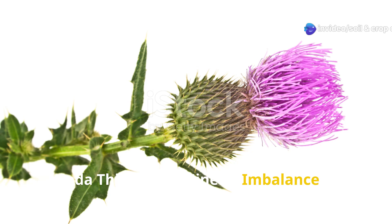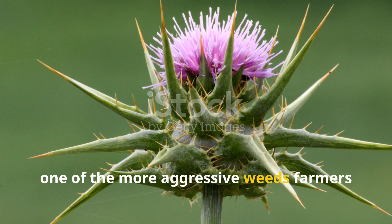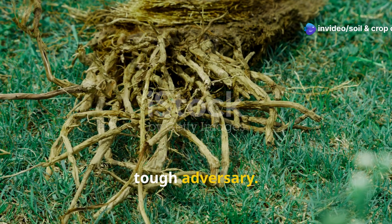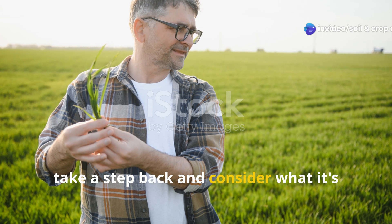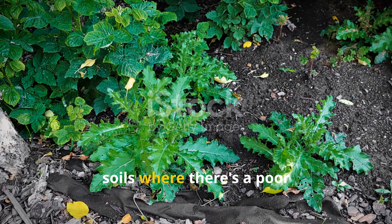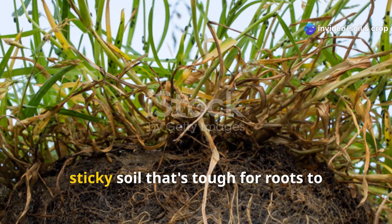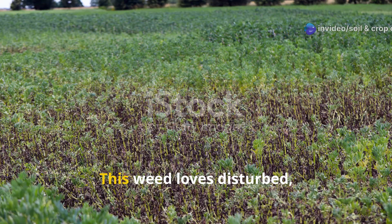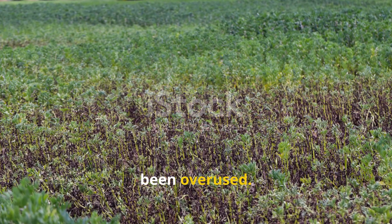Canada Thistle and Mineral Imbalance. Last but definitely not least is Canada Thistle, one of the more aggressive weeds farmers and gardeners face. Its deep roots and thorny stems make it a tough adversary. But before reaching for the herbicide, take a step back and consider what it's telling you. Canada Thistle thrives in high-nitrogen soils where there's a poor calcium-to-magnesium ratio. This imbalance creates tight, sticky soil that's tough for roots to penetrate and even tougher for crops to thrive in. This weed loves disturbed, over-fertilized ground, especially when synthetic nitrogen has been overused.